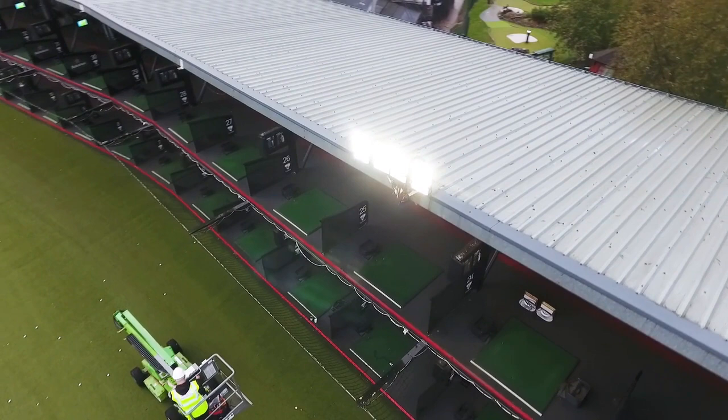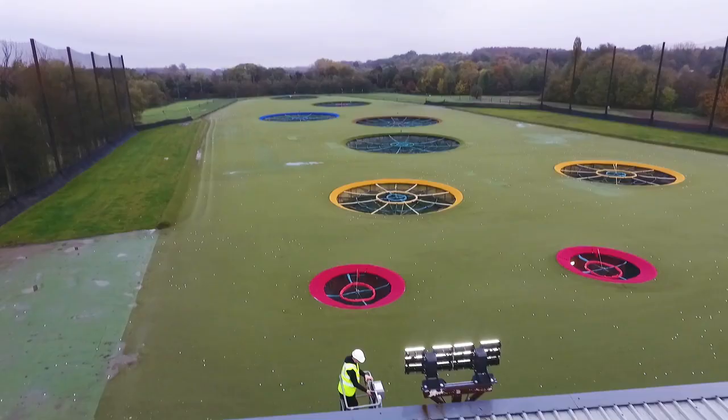I would describe our old range lights as just about adequate. I guess I didn't really realize how much better they could be until JHP came and did the install.